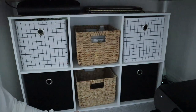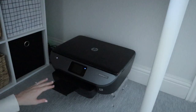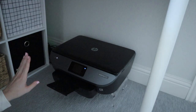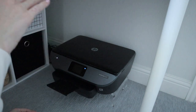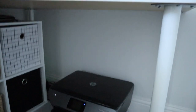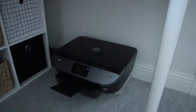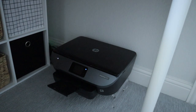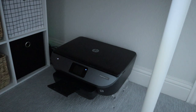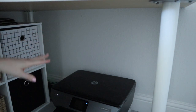Moving over here, you can see my printer, where I print all of my packing slips and thank you stickers. It's sitting on a little acrylic stand right now. I need to get a printer stand that fits under this desk — it needs to be shorter than the top of the desk so it can slide underneath. But for now it's living its best life on the acrylic stand, and I'll eventually get a proper printer stand.